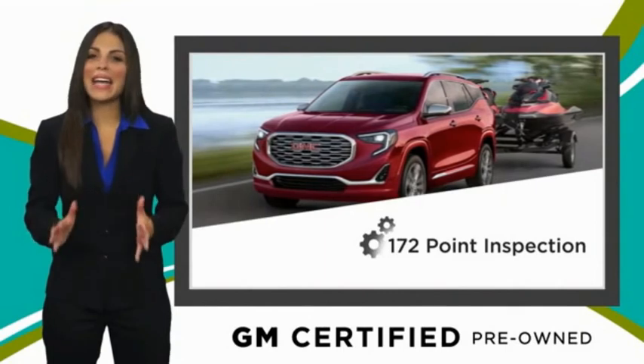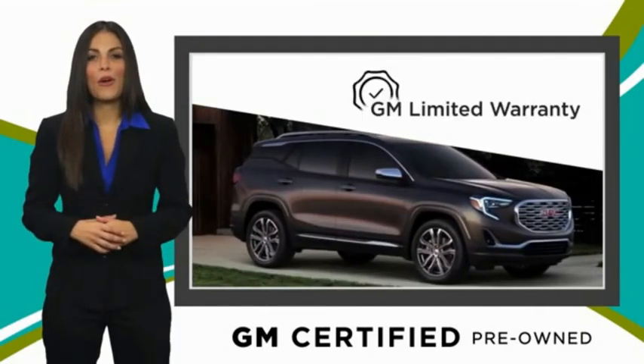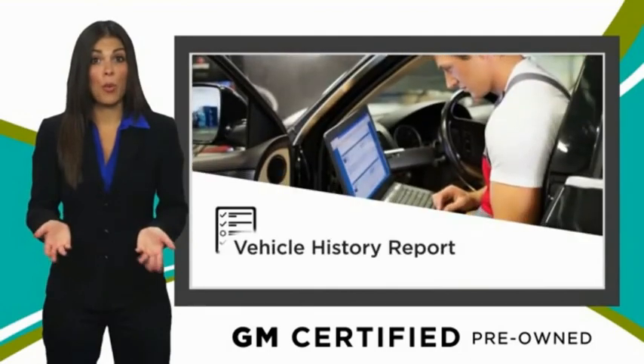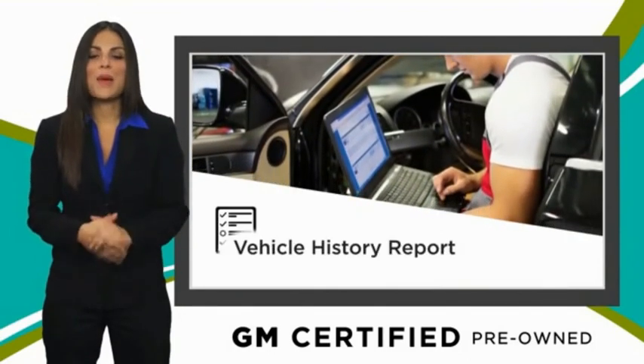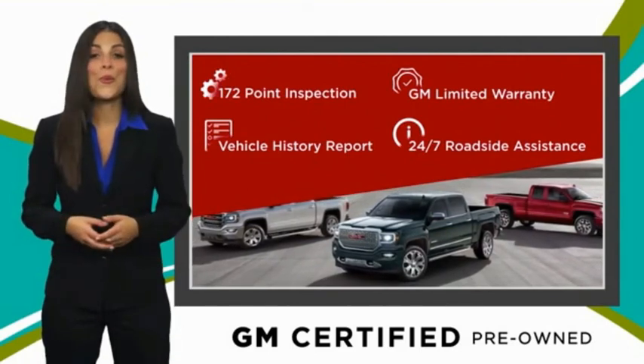More certainty than any ordinary used vehicle, with our thorough inspection, GM warranty, free vehicle history report, and more. You can expect it all from a GM-certified used vehicle. GM-certified means no worry.